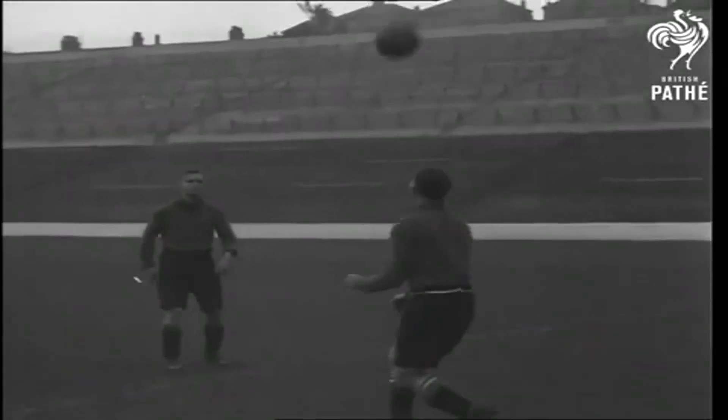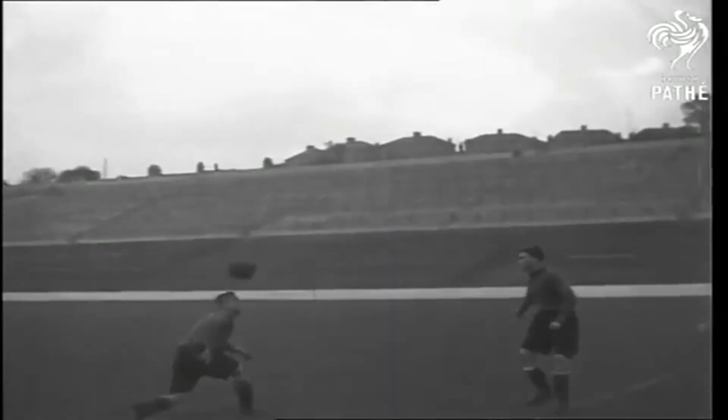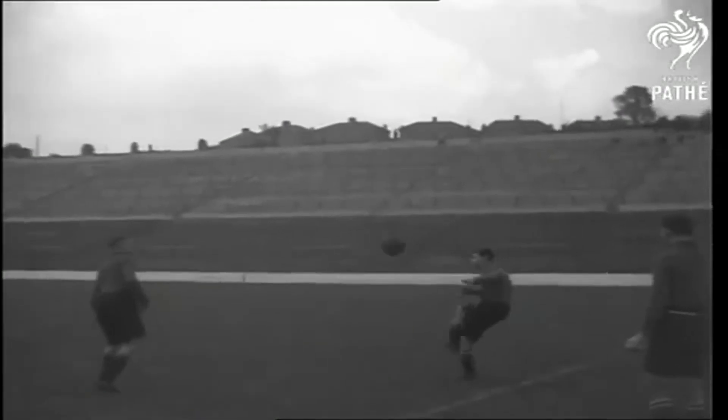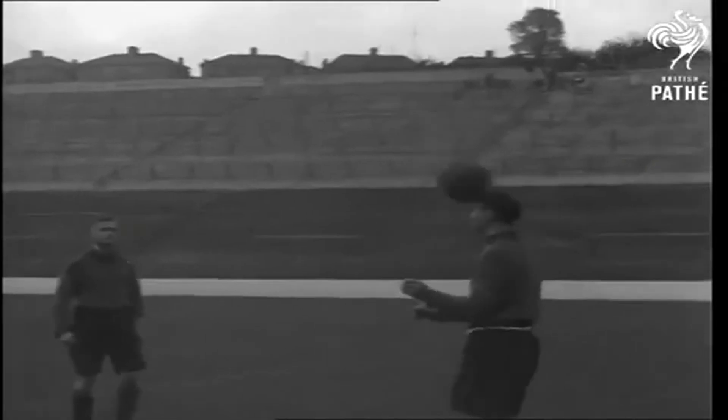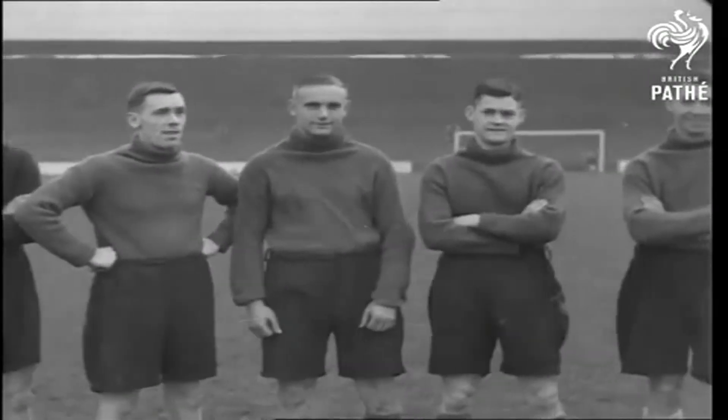Heading practice by Pryor, centre-forward, Bolter, inside-left, and Turner, right-back. Bolter was the Welsh schoolboy International. He joined Charlton as a ground lad and made his first league appearance in '32.